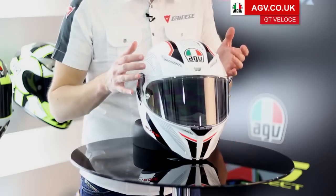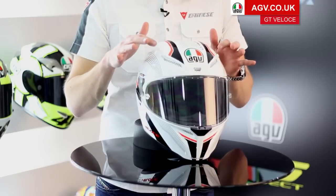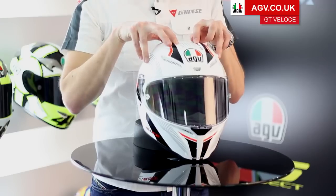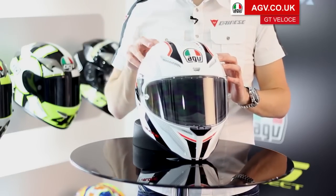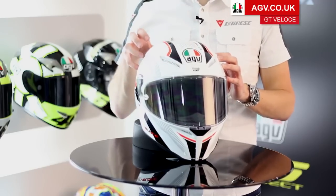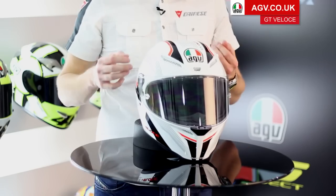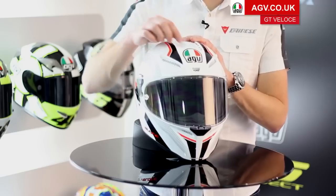Having a race-developed ventilation system means the helmet's going to flow a massive amount of air, which is really important if you're touring, especially in hot conditions. On the front of the helmet you've got three massive air intakes. They're built with AGV's integrated ventilation system — channels hollowed directly into the inner shell and the EPS itself, and two large channels in the outer shell. The helmet flows a massive amount of air.